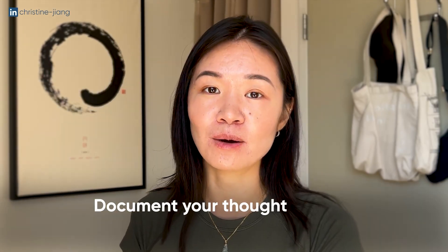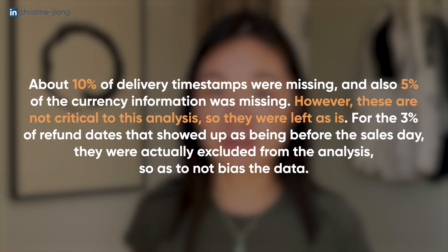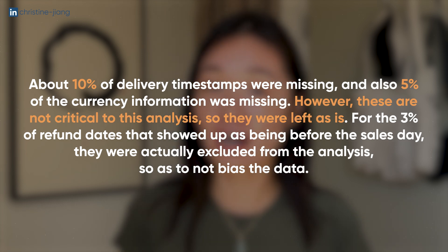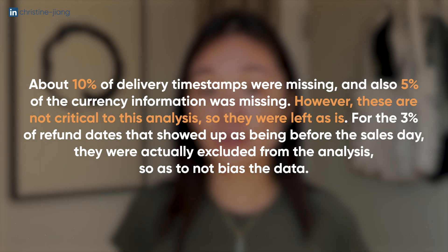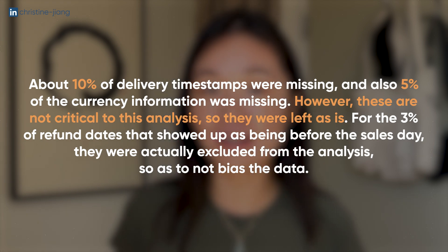Because this is so dependent on context, usually this is where you would actually go and discuss with your team about what the right decision is if you're really not sure. For portfolio projects, go with the option you think is most reasonable — you can use ChatGPT for a little help here — and just make sure you actually document your thought process and record the severity of how many records this applied to. At the end of this step, you should be able to say something like: 10% of delivery timestamps were missing and 5% of the currency information was missing. However, these were not critical to this analysis so they were left as is. For the 3% of refund dates that showed up as being before the sales date, these were actually excluded from the analysis so as to not bias the data.